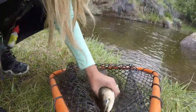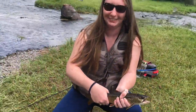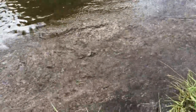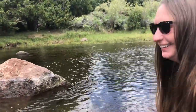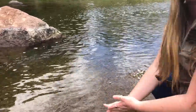Rachel just got this nice one. Let him go, Rachel. There he goes. Good job — on the dry fly! How do you like fly fishing so far? I love it. It's hard, huh? Yeah, thanks for teaching me. You're welcome.